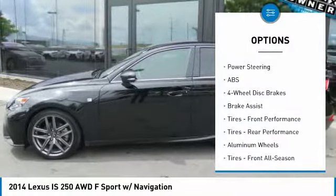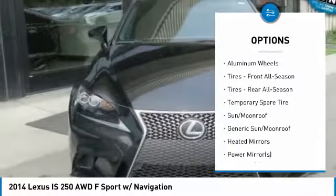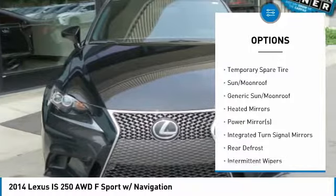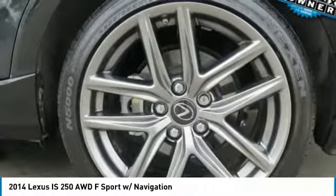All-wheel drive, keyless entry, anti-lock braking system, power passenger seat, steering wheel audio controls, Bluetooth, leather-wrapped steering wheel, adjustable steering wheel, power steering, cruise control.